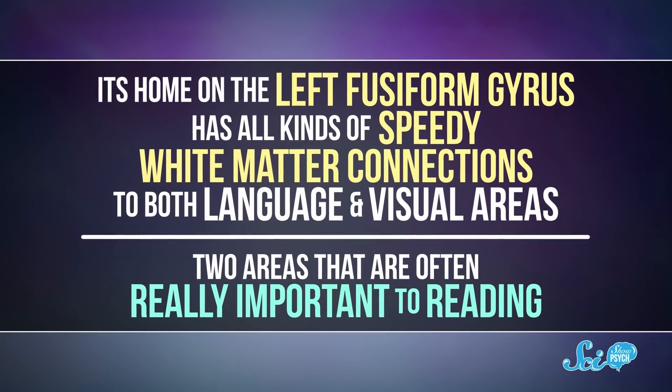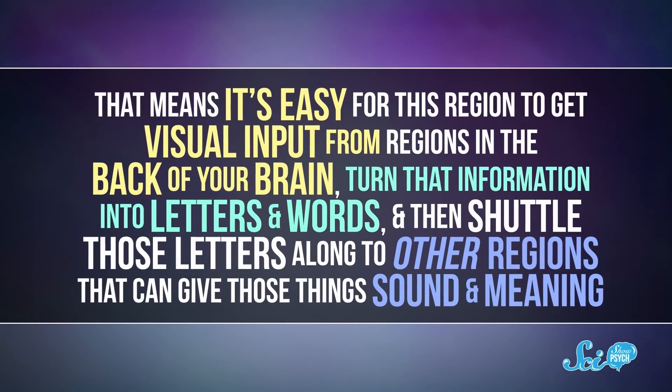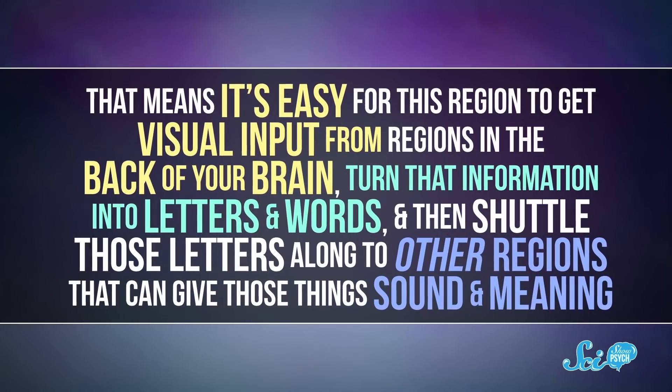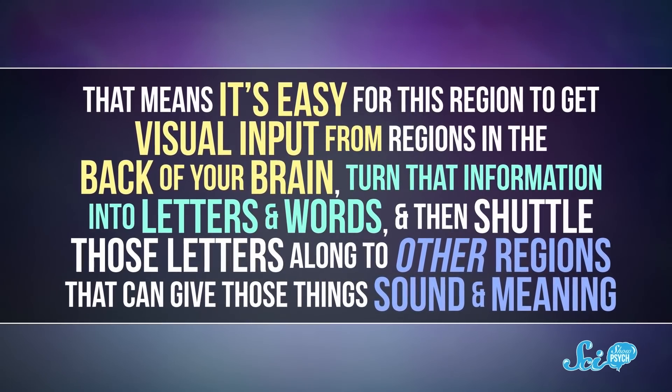Two areas that are often really important to reading. That means it's easy for this region to get visual input from regions in the back of your brain, turn that information into letters and words, and then shuttle those letters along to other regions that can give those things sound and meaning. So even though the brain does have other visual areas, the VWFA is sitting at the sweet spot. It's great at recognizing patterns, and it's highly connected to the other areas needed for reading comprehension.